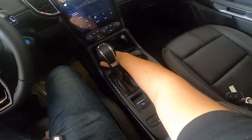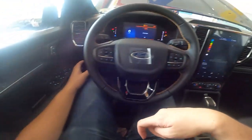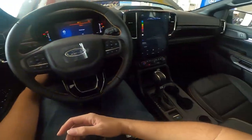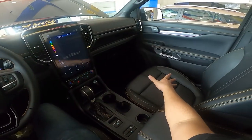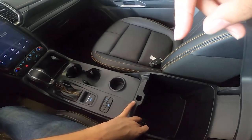You also get a wireless phone charger, one USB-C port, and one USB-A port. There are two cup holders in the center console, plus additional cup holders right next to the aircon vents — the ideal location to keep your drinks cool. The driver's seat is power adjustable, while the passenger seat is manually adjustable. The center armrest is leather-wrapped, and you also get a 12-volt outlet. Overall, it's a very nice, modern-looking interior.